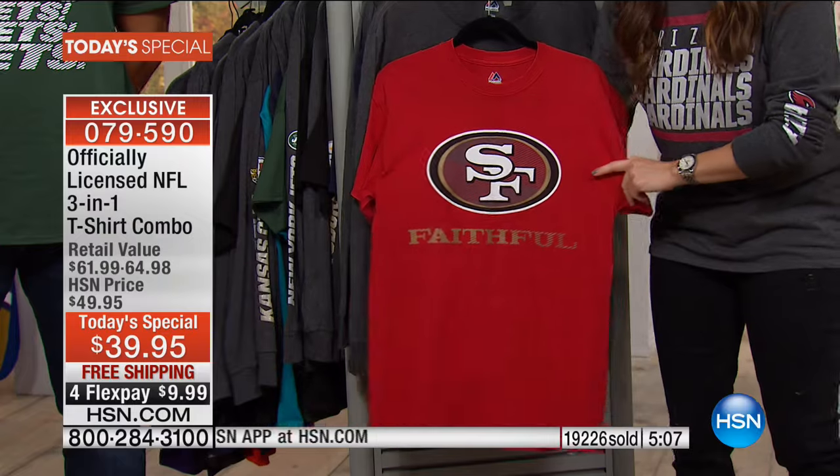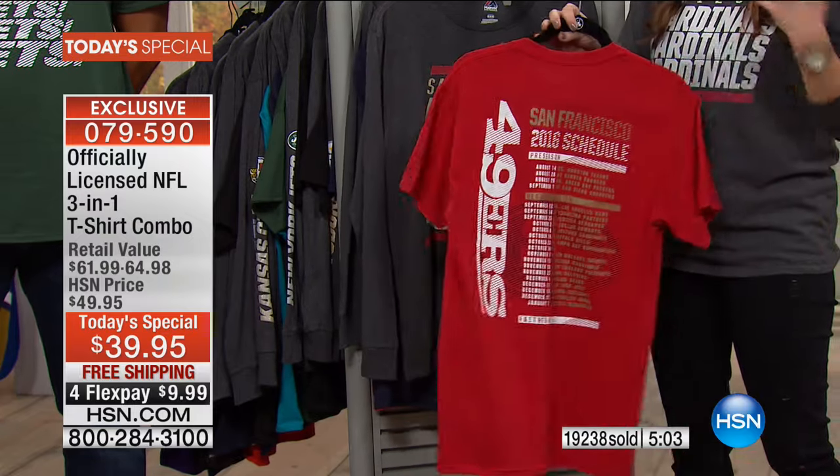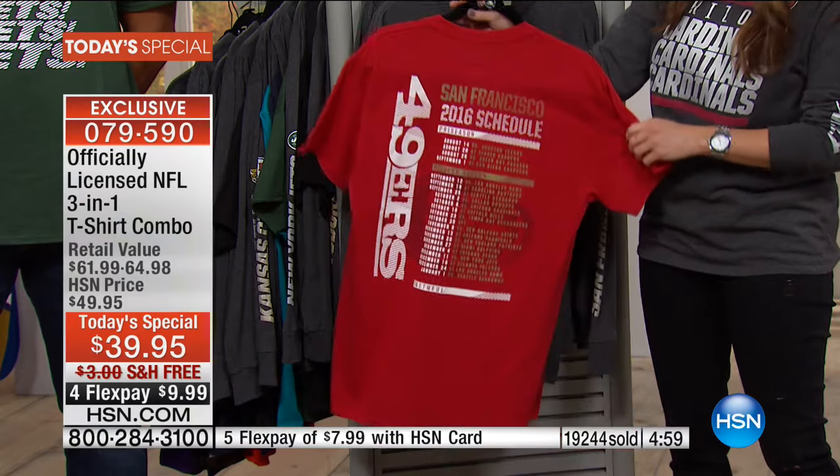This is something every football fan waits for — the one day of the year where we debut the brand new design, the HSN exclusive, officially licensed by the NFL. It's a limited opportunity for you to grab your three-in-one, to get three different looks, all licensed by the NFL. And everybody has just been loving this year's version — so much detail.